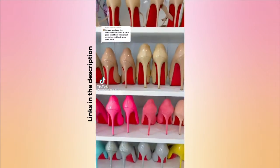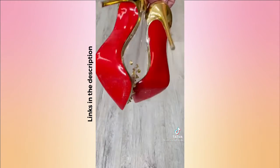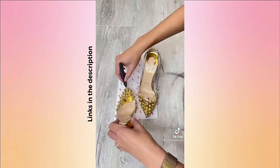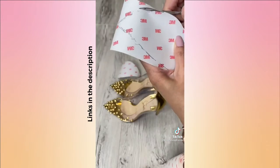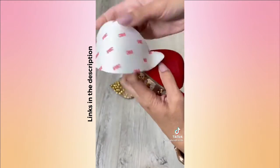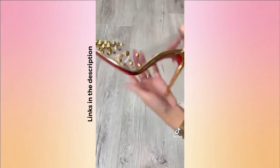Answering my most requested question: how do I protect my red bottoms from scratching? I use 3M painted tape protection from Amazon. People are charging $10 to $15 per pair for a custom version, but I spent only $20 for a whole roll that works for probably 20 to 30 different pairs of shoes. Just trace the shoes, cut it out, and tape it on the bottom. The paint will not be scratched.